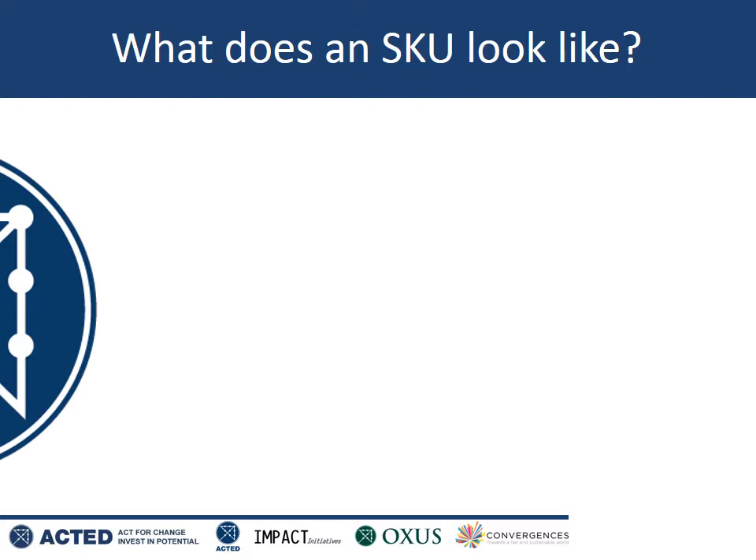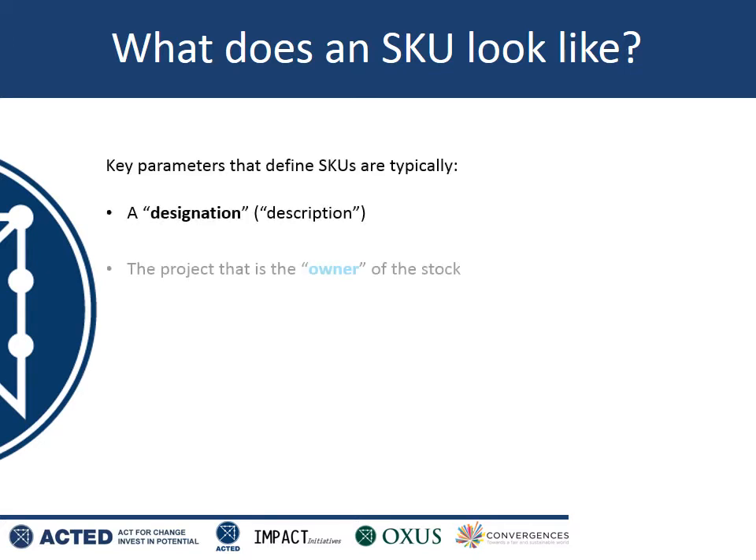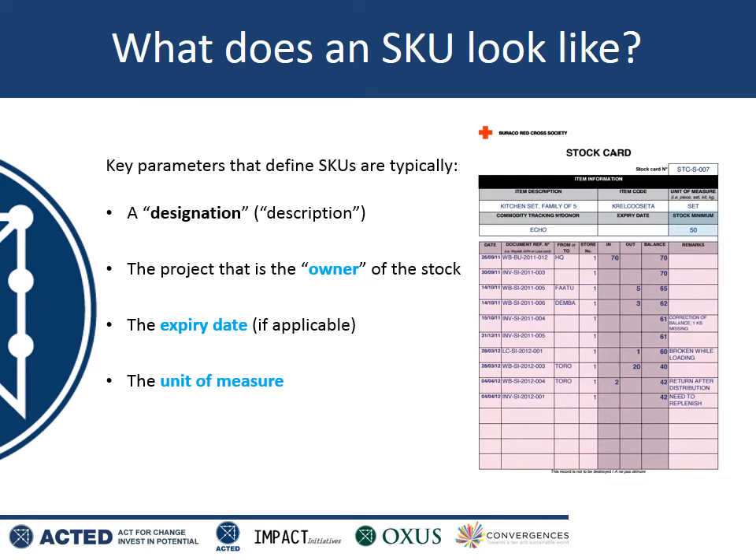An SKU is not a piece of paperwork, it's not a form. It's really just a combination of information relating to a particular item in your warehouse. Some of you may be familiar with the concept of a stock card, which records movements in and out of particular specific items in the warehouse. The information at the top of the stock card is basically the SKU.